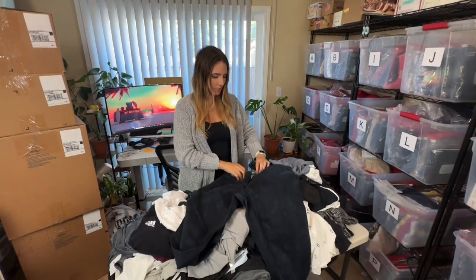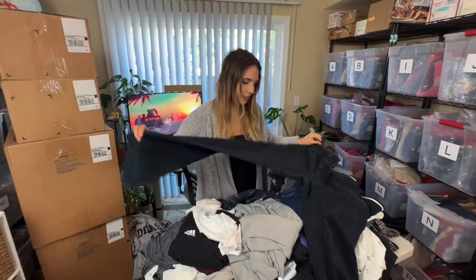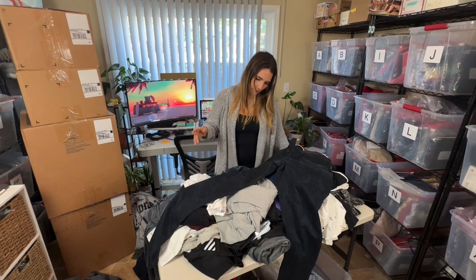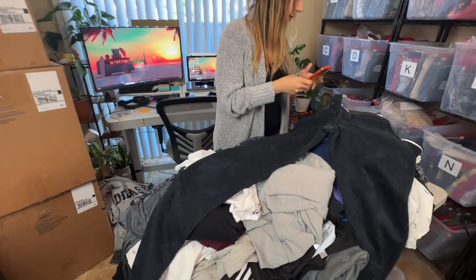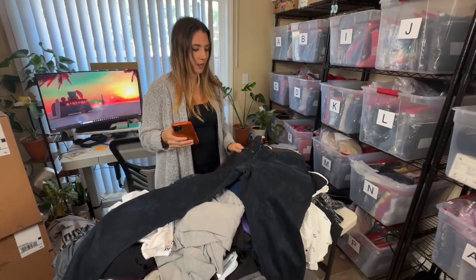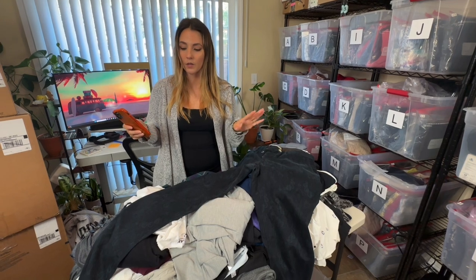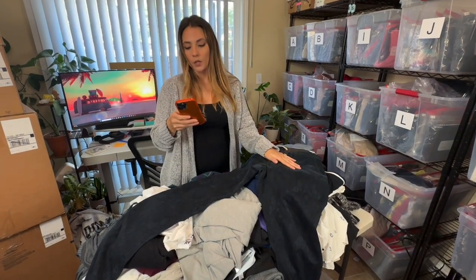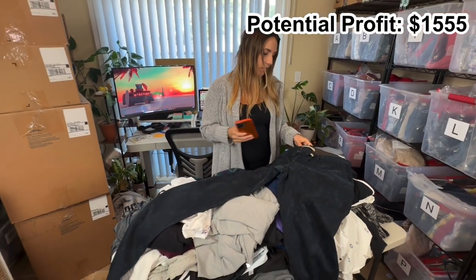Next is a brand called In Kontex — I have never heard of it. The pants are really interesting; they have like a tonal paisley print throughout. I looked them up and the comps look pretty good — at least $35 at the lowest. Most listings are solid color, but these have a really pretty pattern so I think I'd be able to get at least $40 for these. A new brand to keep your eye on.